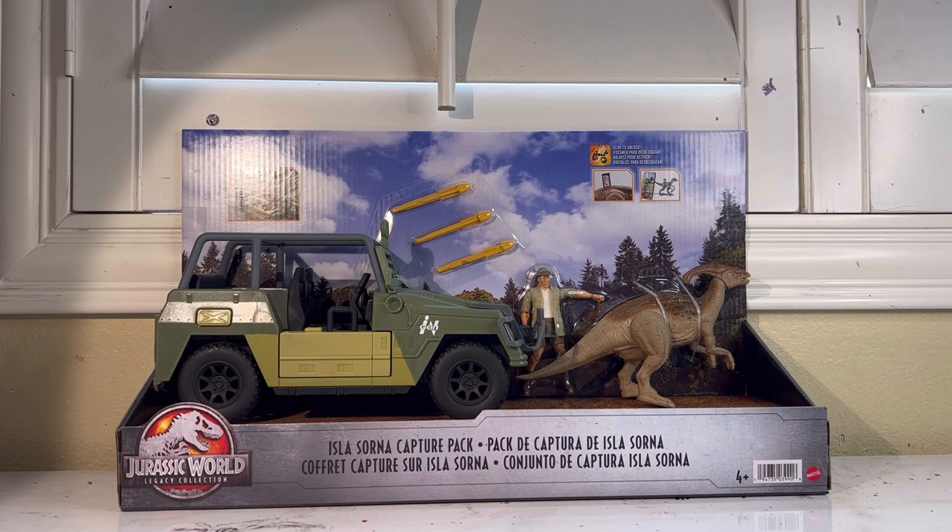I really hope they continue and pursue more vehicles. We all want the Mobile Command Center, the Humvee — those are probably our two biggest wants, other than the Mercedes from The Lost World. I really hope Mattel has the balls to just make the Mobile Command Center, because it will sell not only to toy collectors but obviously to Jurassic fans. I think that'll sell pretty well if that's what they're worried about.